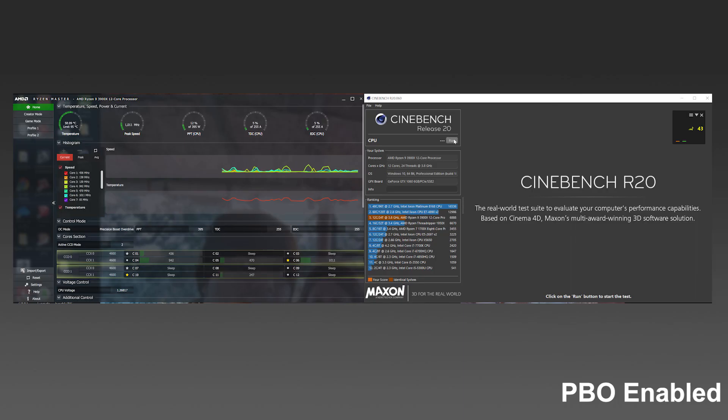The peak clock speeds with PBO both enabled and disabled were around 3.9 GHz. What is more concerning is that the processors ran at 1.44 volts, which may alarm many users. AMD has claimed everything is fine and users don't need to worry, but we would all love to see processors perform well at lower temperatures and lower voltages.